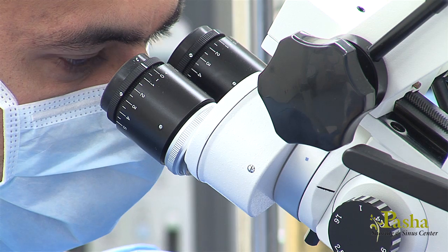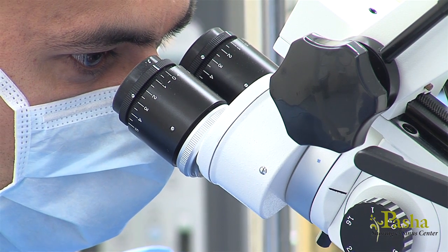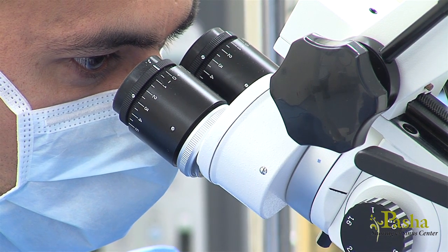He also has special interests in corticosteroid eluting sinus implants for severe sinusitis. But before we look into the actual procedure, let's examine what sinusitis is.